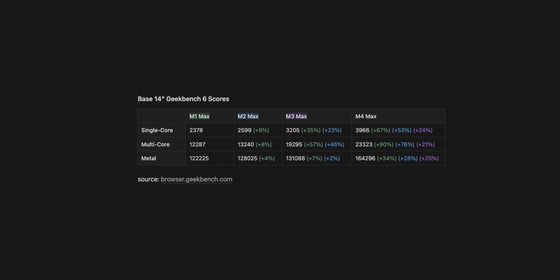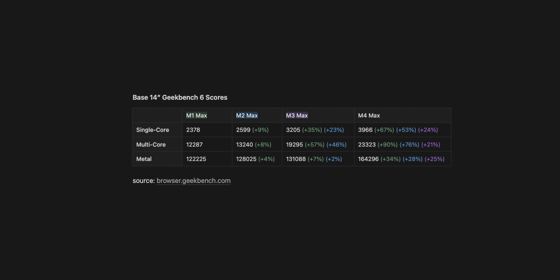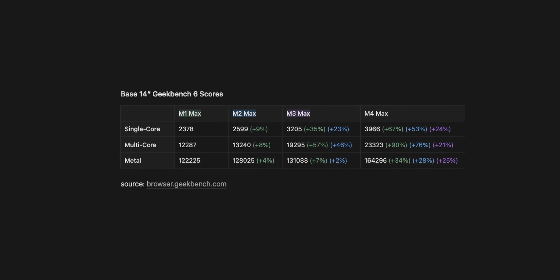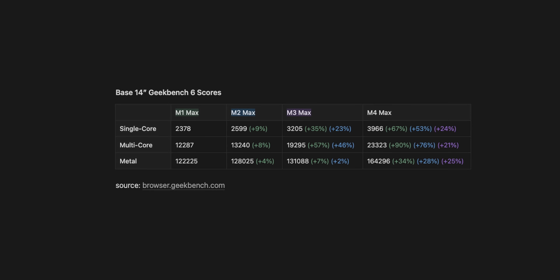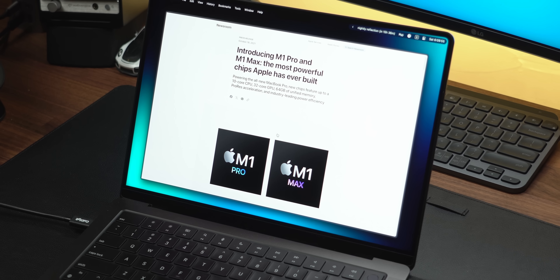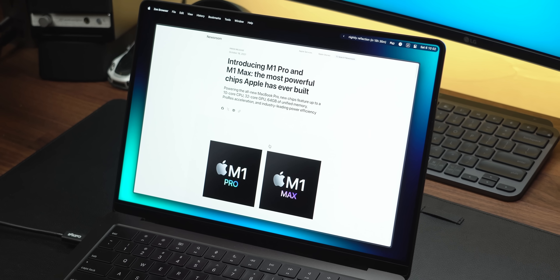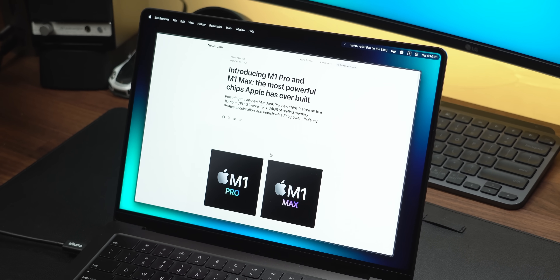I want to talk about the day-to-day performance you can expect from the M4 Max. I'm not going to spend much time on Geekbench scores, but briefly: compared to M1 Macs, you can expect roughly a 67% increase in single-core, 90% in multi-core, and 24% in Metal GPU scores. I'm comparing to M1 because I don't think anyone on M3 or M2 should really be looking at this as an upgrade — all Apple Silicon Macs are impressive, but the M1 is old enough now that the year-over-year improvements have compounded enough to make a noticeable difference.